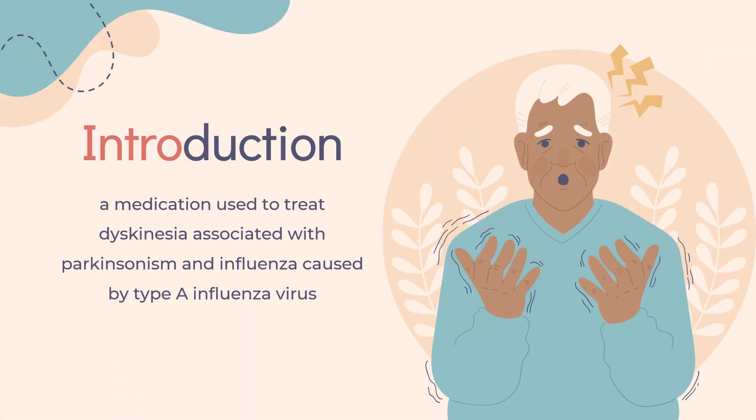Amantadine, sold under the brand name Gacavri among others, is a medication used to treat dyskinesia associated with Parkinsonism and influenza caused by type A influenza virus, though its use for the latter is no longer recommended due to widespread drug resistance. In 1973, the Food and Drug Administration (FDA) approved amantadine for use in the treatment of Parkinson's disease.